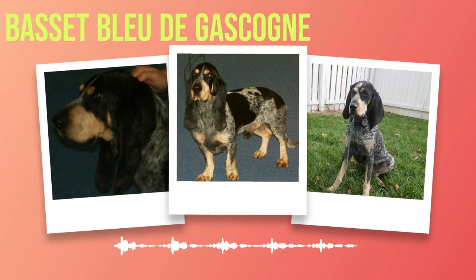The Enchanting World of Basset Bleu de Gascogne: A Journey Through History, Appearance, Temperament, Exercise, Health, and Fun Facts.